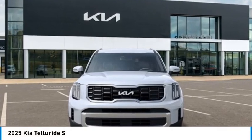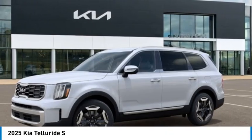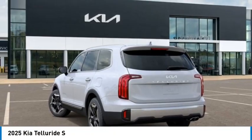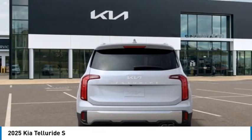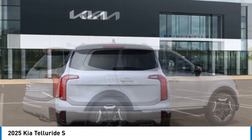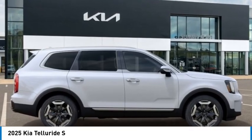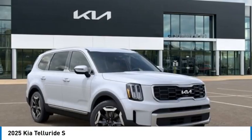Come test drive the 2025 Telluride. The Kia Telluride is an impressive SUV that boasts a striking exterior look, plenty of interior technology features, additional space for guests in the third row, and a powerful engine — leaving no doubt that this is an SUV worth talking about.